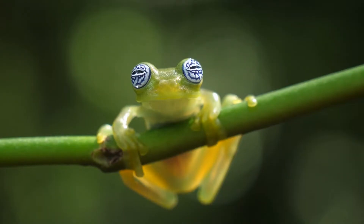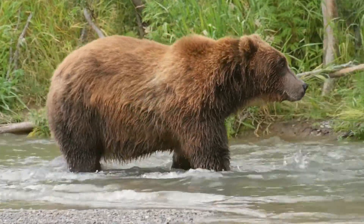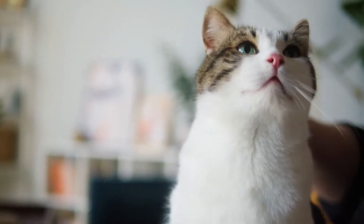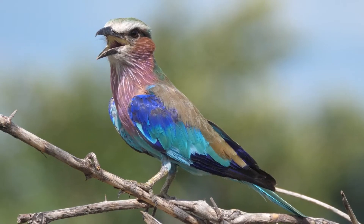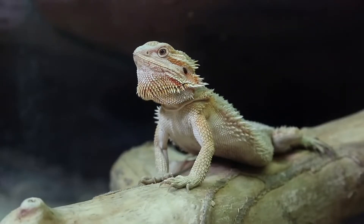Animal body coverings are special external structures that help animals live in their surroundings. Different animals have different body coverings. Mammals like cats, dogs and humans have fur or hair. Birds have feathers. Reptiles and fish have scales.